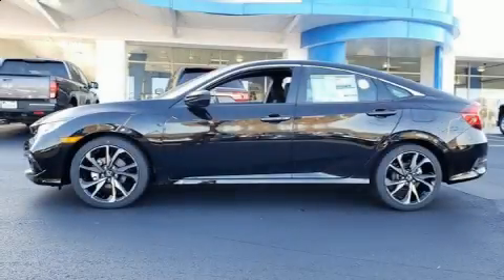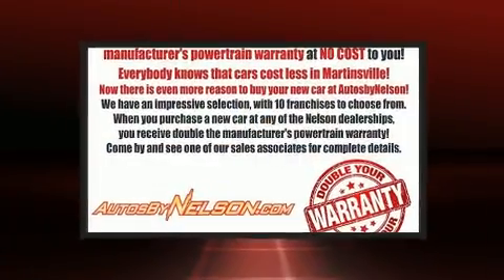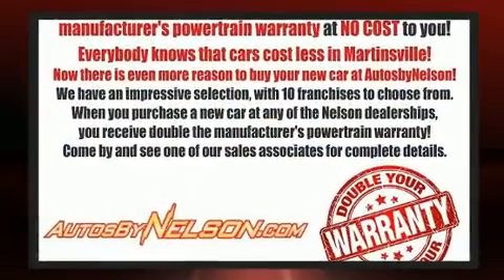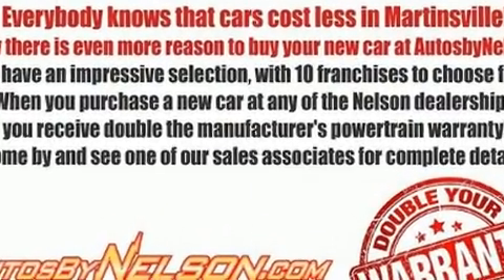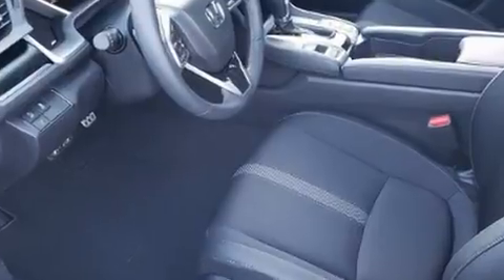Step into the 2020 Honda Civic. This four-door, five-passenger sedan leads among competitors in its segment. Under the hood, you'll find a four-cylinder engine with more than 150 horsepower, providing a smooth and predictable driving experience.